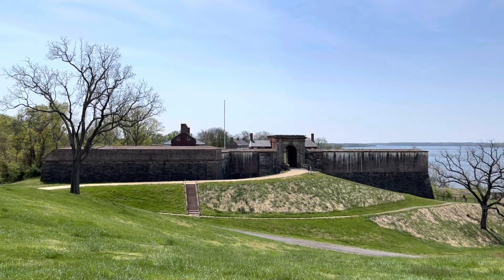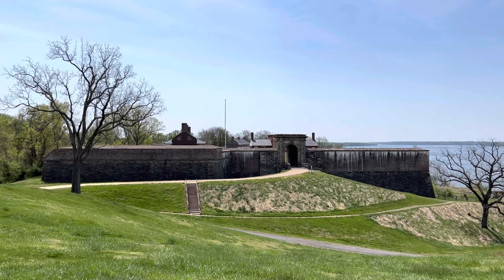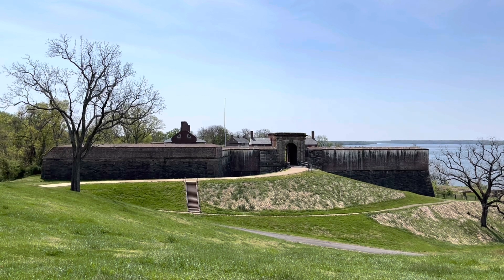Fort Washington, briefly named Fort Warburton, was built between 1808 and 1809 to protect the capital.